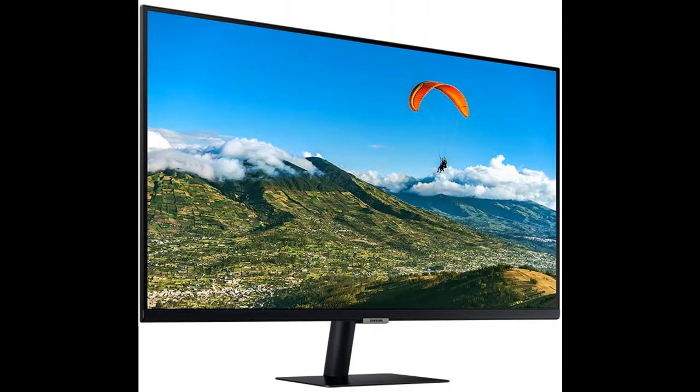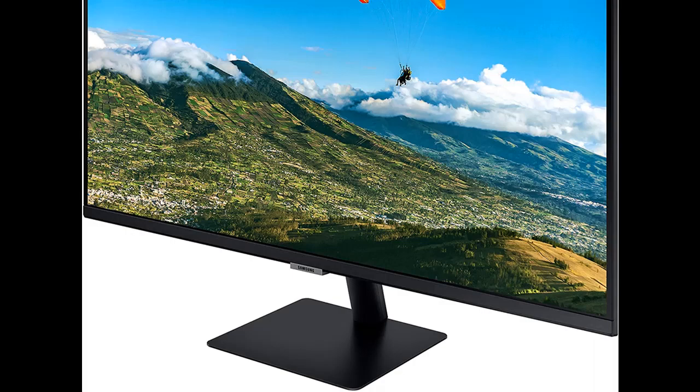Ultra Wide Game View — keep your eye on the win. Adjust your screen to 21:9 to discover hidden areas in game scenes with Ultra Wide Game View.